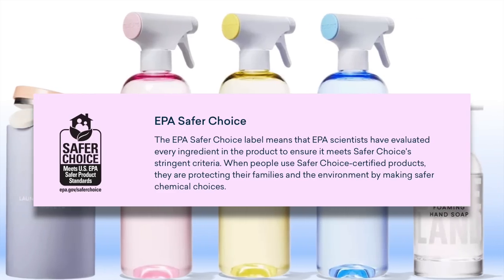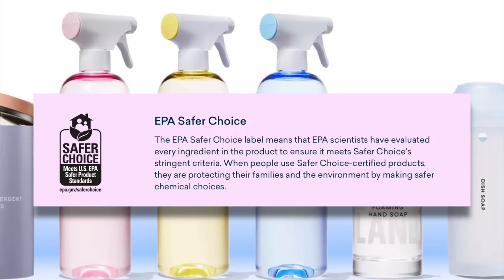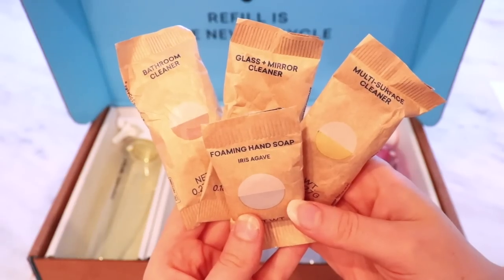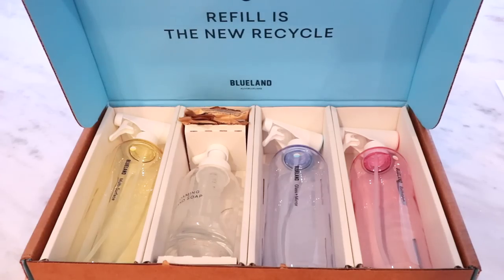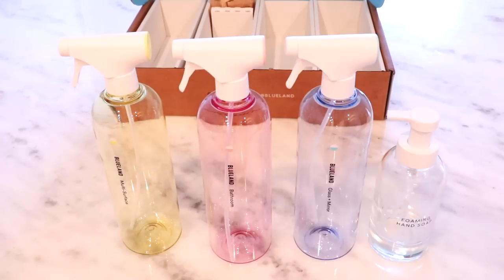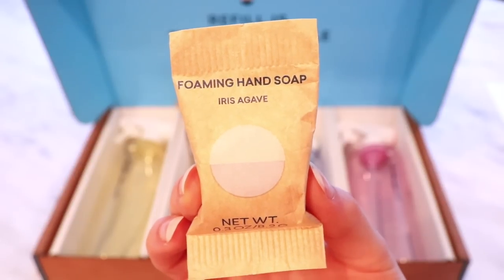These products are also EPA's Safer Choice certified. This means the EPA scientists have evaluated every ingredient in the product to make sure it meets the stringent criteria. Plus, Blueland is a great deal. The tablets start out at only $2, and if you buy in bulk, they're only $1.55, so it really adds up in savings. I personally got the Clean Essentials kit which comes with a multi-surface bathroom and glass and mirror cleaner, plus hand soap, with scents like Iris Agave, Fresh Lemon, and Eucalyptus Mint.